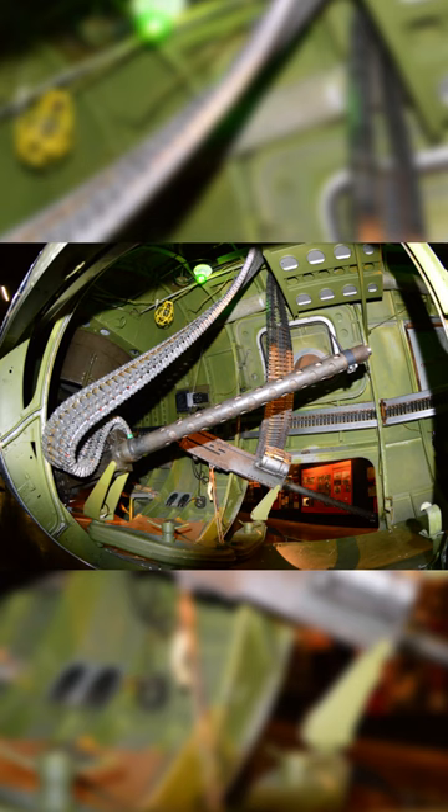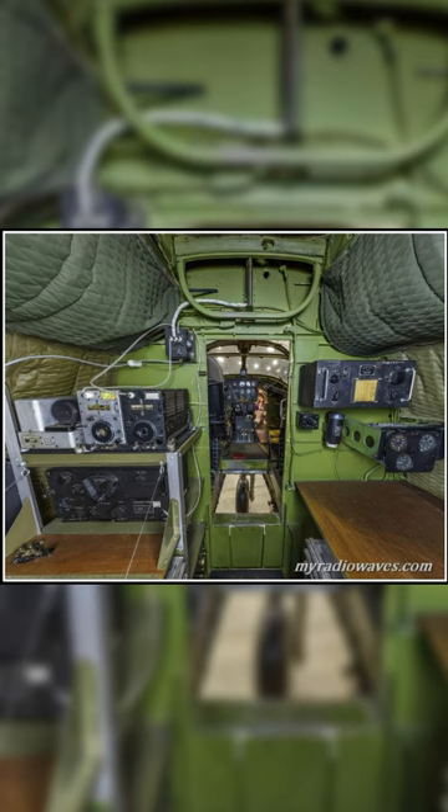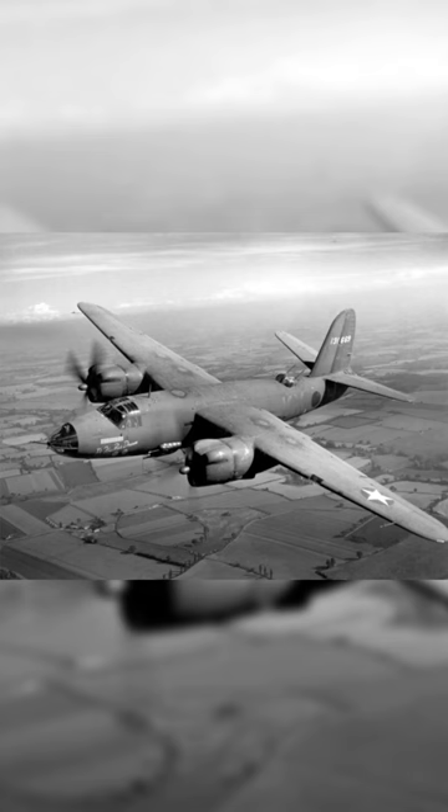The B-26 was renowned for its accuracy in bombing missions. It was equipped with the Norden bombsight, a sophisticated aiming device that allowed for precise targeting of enemy installations and targets.